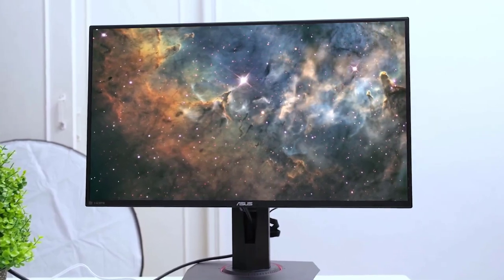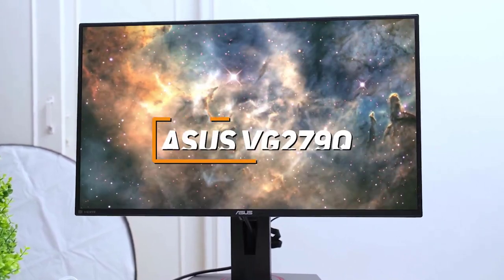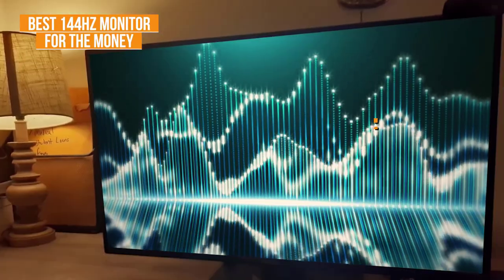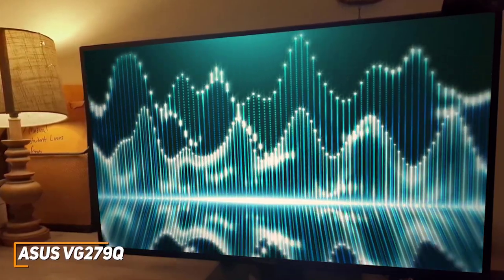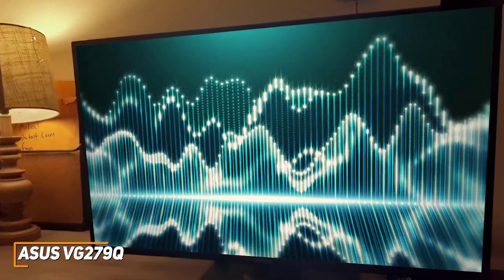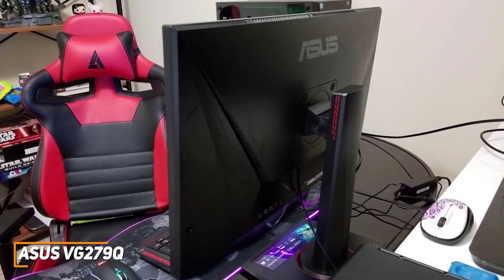Next up, we have a great 144Hz monitor that offers similar performance to higher-end models at a much more reasonable price point. The ASUS VG279Q is my choice as the best option for the money in 2022. It is older than the other models on this list, but it can still deliver a detailed picture with accurate colors, solid peak brightness, and a fast response time to give you a competitive edge. It has a sleek, unobtrusive design that doesn't feature any lighting and won't take up much space on your desk.